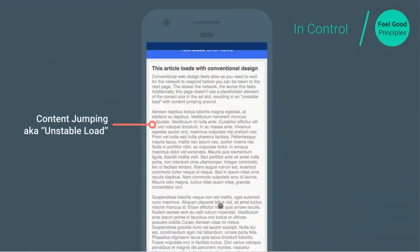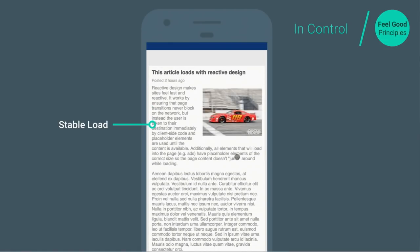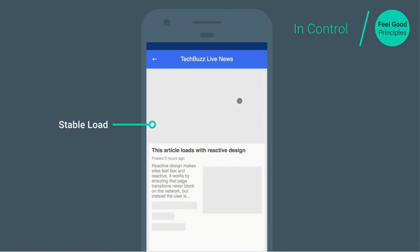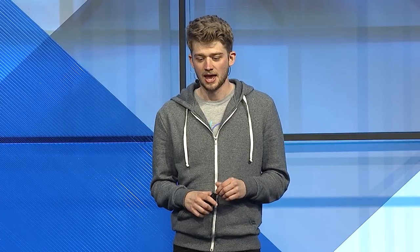The third principle: users should always be in control when on your site. We saw the example of loading an article and it jumping underneath us as content loads in elsewhere on the page. The alternative is what we call the 'stable load' — where images and dynamic components have their size predetermined, so the browser knows how to lay out everything on screen even before they're downloaded. Just specify those sizes, and it really allows the user to interpret the page better without accidentally tapping the wrong thing.